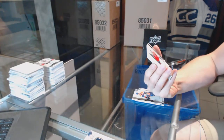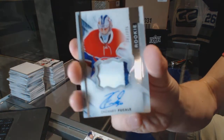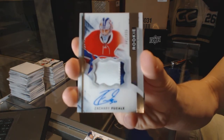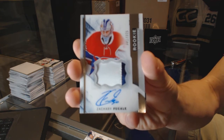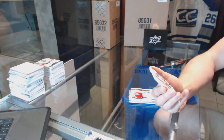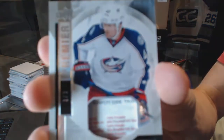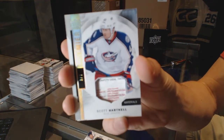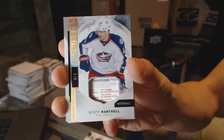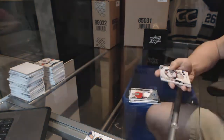We've got a two-color rookie patch auto number 375 for the Montreal Canadiens, Zach Fucali. We've got a base tag number 3 of 3 for the Columbus Blue Jackets, Scott Hartnell. That came with a Fucali RPA — 3 of 3 base tag for the Jackets, Scott Hartnell.